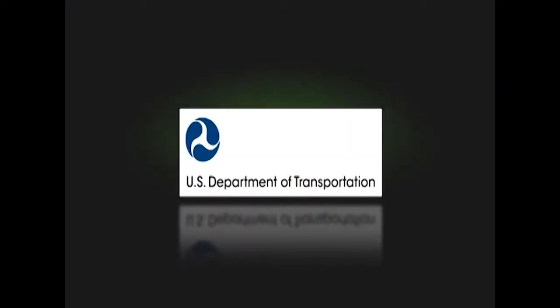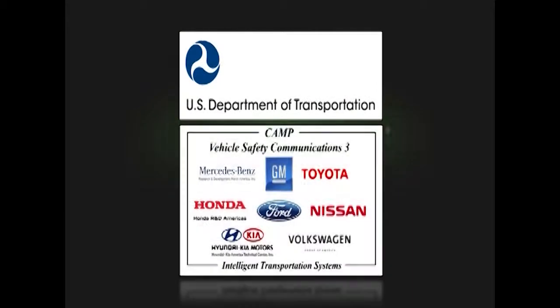Continuing to build on the positive results of previous crash avoidance safety system programs, the United States Department of Transportation, working cooperatively with eight major automotive manufacturers — Ford, General Motors, Honda, Hyundai-Kia, Mercedes-Benz, Nissan, Toyota, and Volkswagen-Audi —